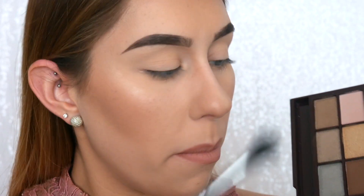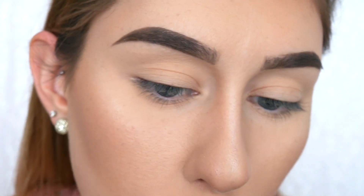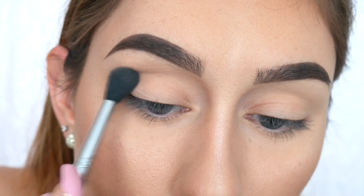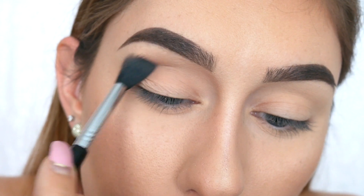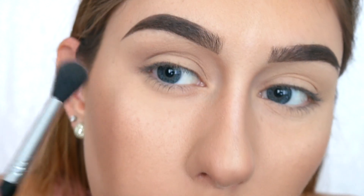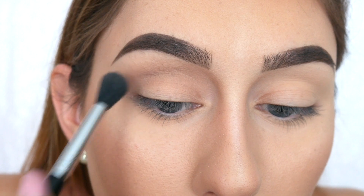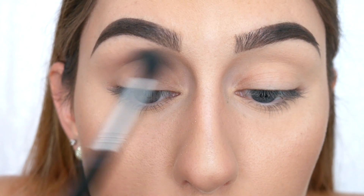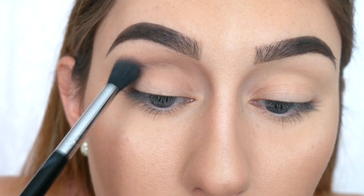Next, sticking with that same brush, I'm going to pick up the third color in the palette called Break Me Up — it's a nice cool gray brown. I'm going to apply this just slightly above the crease. The color is not applying super pigmented and I've dipped back in about three times, but since we're just using this as a transition shade, we don't want it too pigmented in that area, so the shade is going to work well for that.